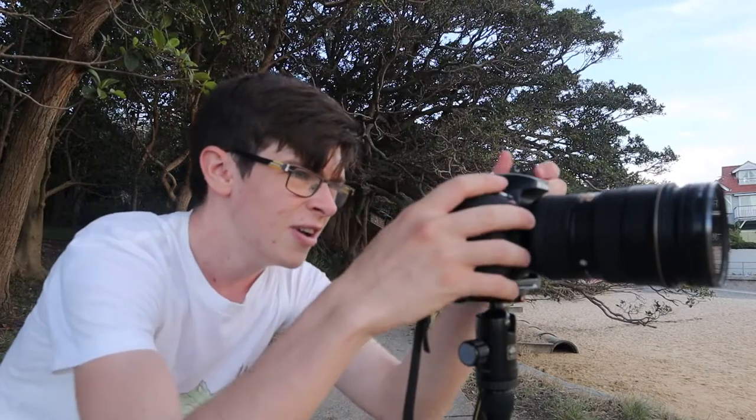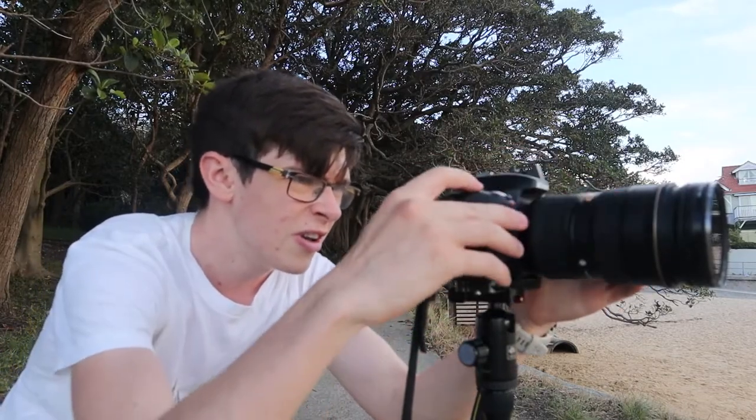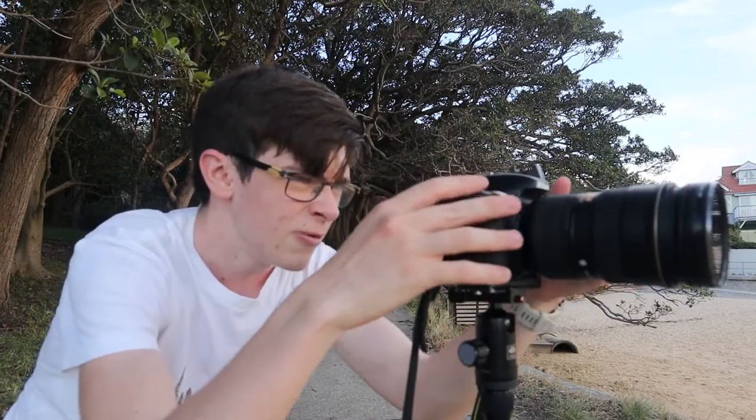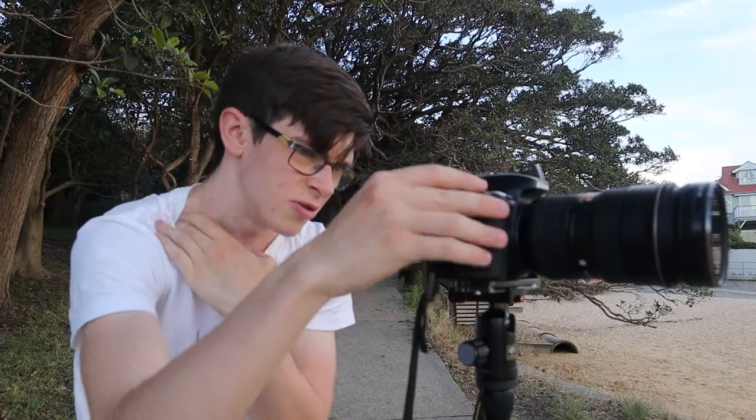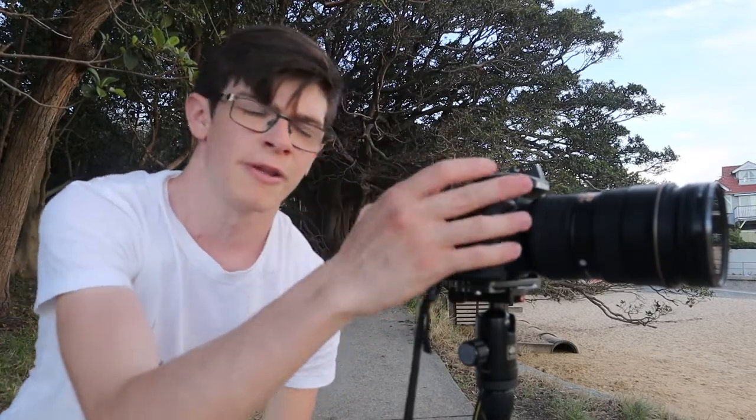That actually looked quite good. It was a little bit overexposed, but I can see the potential in it. The orange part of the frame was overexposed, so I'm going to polarise the image a bit more. I've got a two-second timer. I'm going to bring it up to f8 and keep it at 25 seconds — it looks really good.